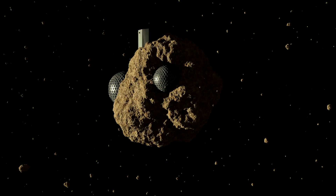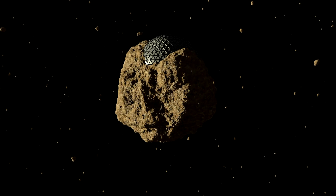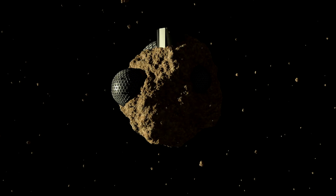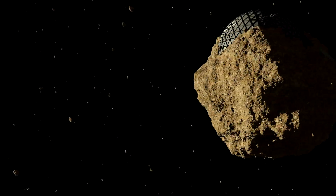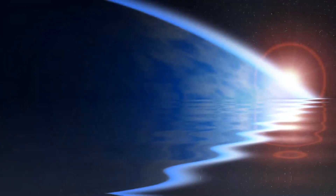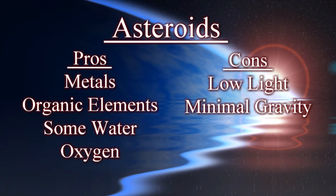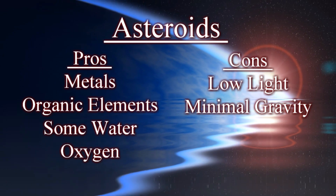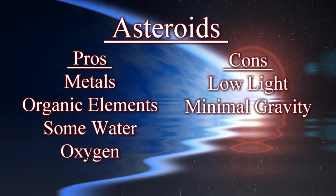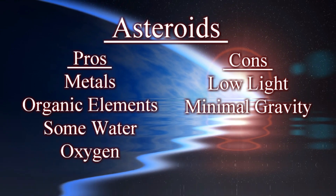You cannot terraform asteroids the way you could Venus or Mars so that you could walk around on them like Earth, but in every other respect they have a lot going for them as candidates. They've got plenty of rock and metal for construction, they have lots of the basic organic elements, and they even have some water. They also get a decent amount of sunlight — less than Mars let alone Earth but still enough for use as a power source and to grow plants. But they don't have much gravity, which, pardon the pun, has its ups and downs. There just isn't much mass in the belt.